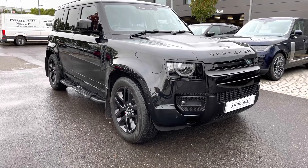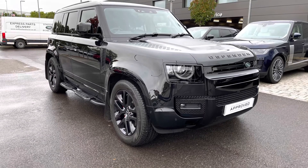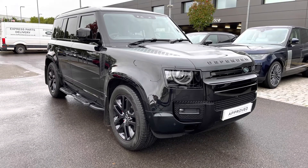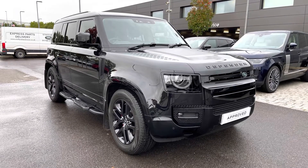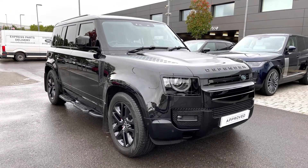Stepping back outside the car, thank you for watching this video on this lovely Defender D250 XS Edition 110 in Santorini Black, which is part of our pre-used range. We offer many different finance packages, so if you would like a personalised quote or to book a test drive, please call 01785 899 446. Thank you.